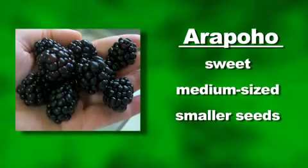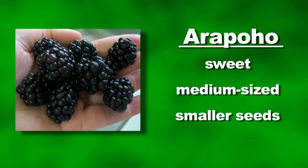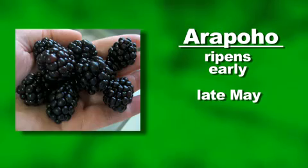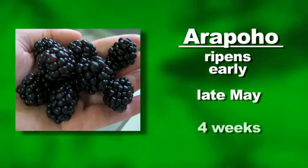Arapahoe is another really sweet, medium-sized berry with smaller seeds. These ripen really early, beginning late May in North Mississippi and extending for 4 weeks.